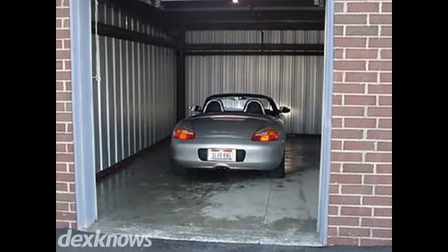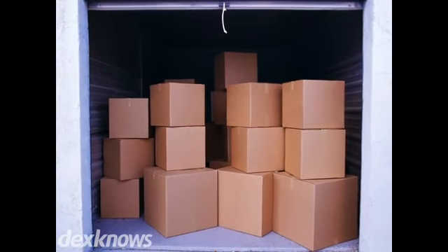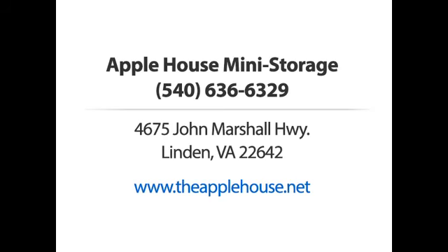Come see us soon. Our dedicated team looks forward to helping you find the unit that's right for you. Apple House Mini Storage — call us or visit our website now.